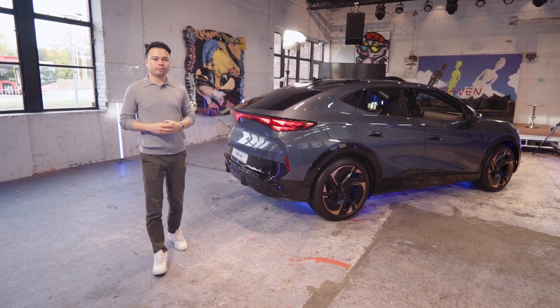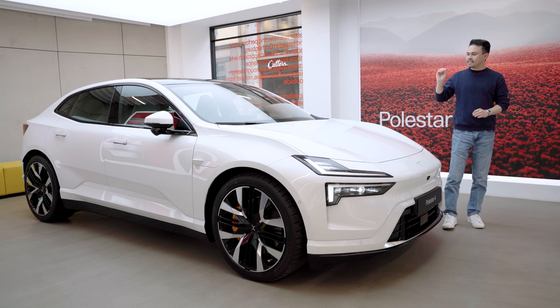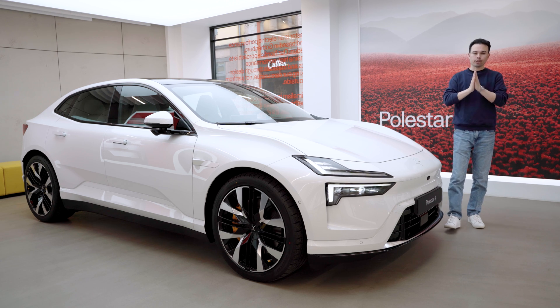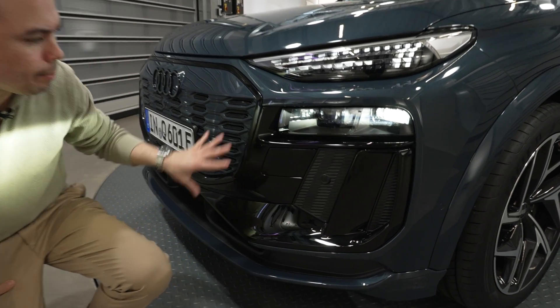Just quickly, a little bit of housekeeping, because in the next month or two there are a lot of exciting things happening on the channel. I'm going three times to Spain to drive brand new electric cars at their world premieres — first the Cupra Tavascan, then a few days later the Polestar 3 and Polestar 4, and then about two weeks after that the Q6 e-tron. So if you don't want to miss those videos, please subscribe and hit the notification bell.